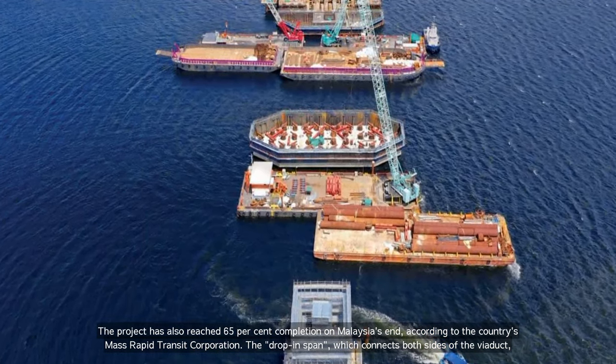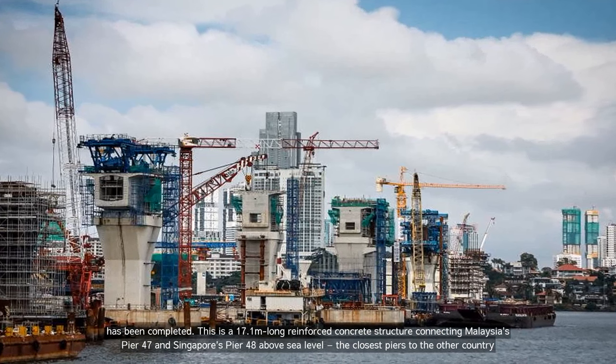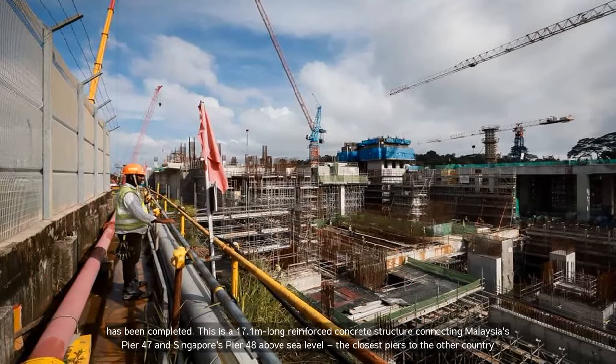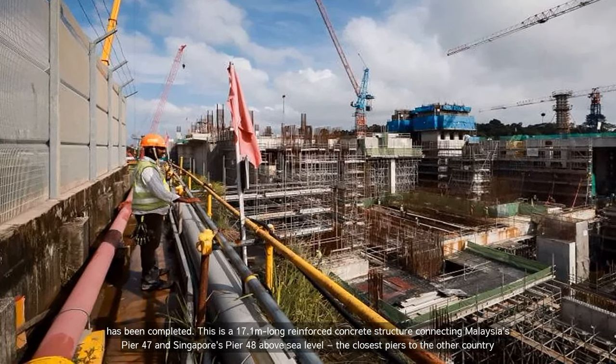The drop-in span, which connects both sides of the viaduct, has been completed. This is a 17.1m long reinforced concrete structure connecting Malaysia's Pier 47 and Singapore's Pier 48 above sea level — the closest piers to the other country.